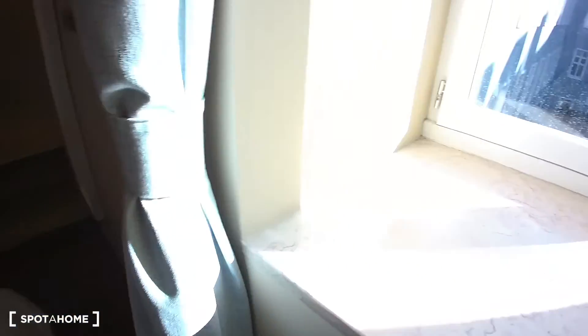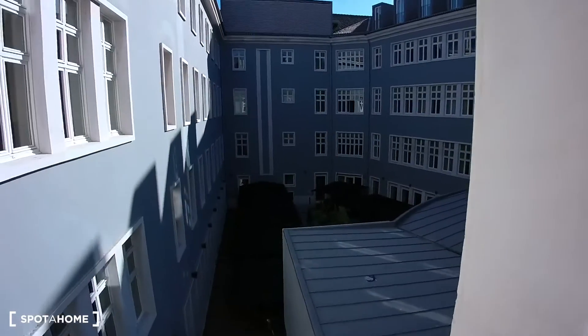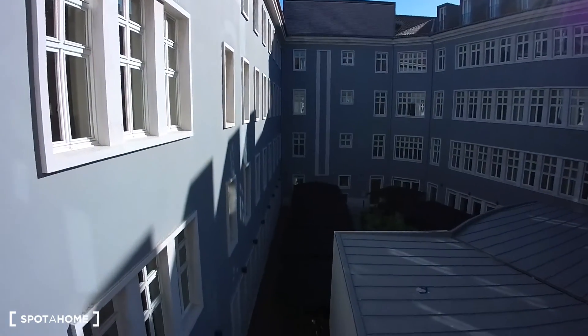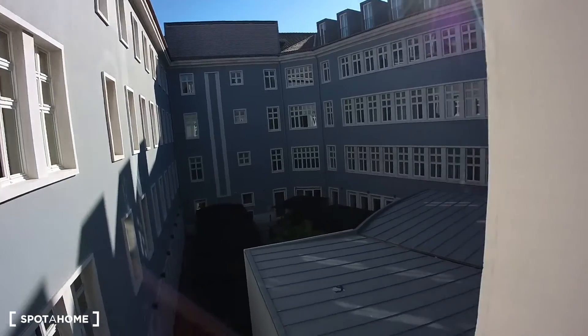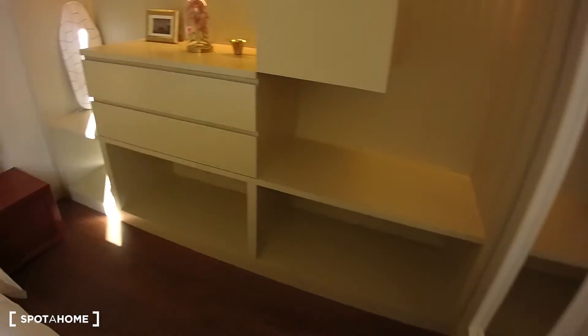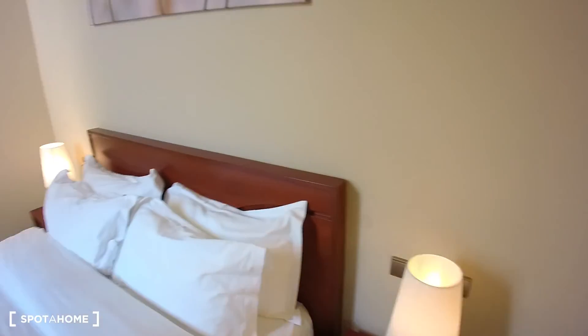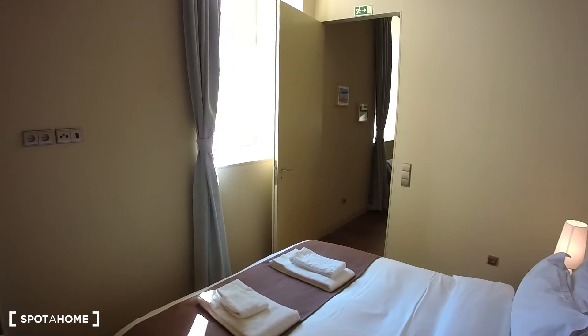Behind this door we have the window and this is the view from the bedroom — it's basically facing an interior courtyard. The last important thing is the opposite side of the bedroom, which would be like this.